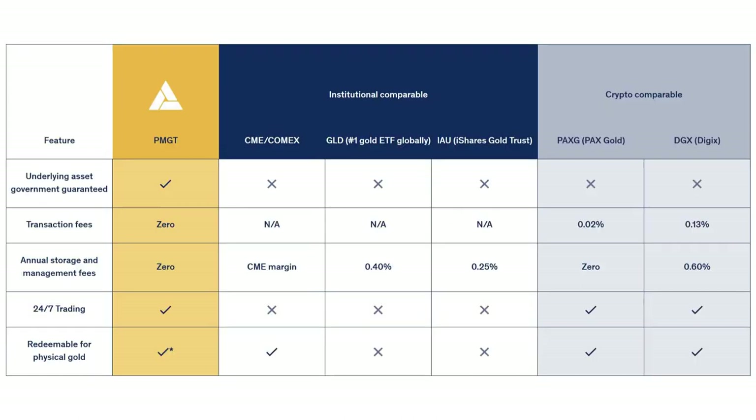Looking at this comparison table with various other gold investment platforms, we can see that PMGT's underlying assets are government-guaranteed, there are zero transaction fees, zero storage and management fees, 24/7 trading, and PMGT are redeemable for physical gold.